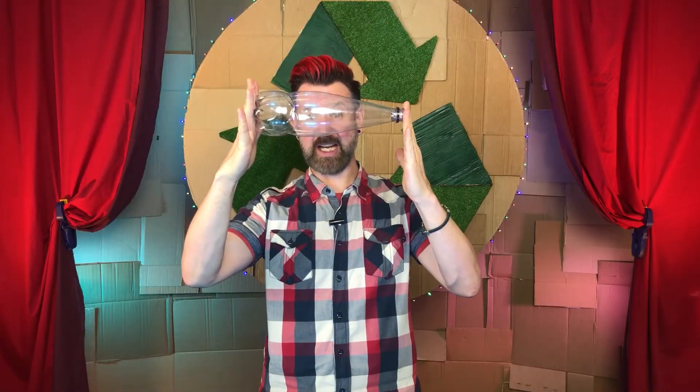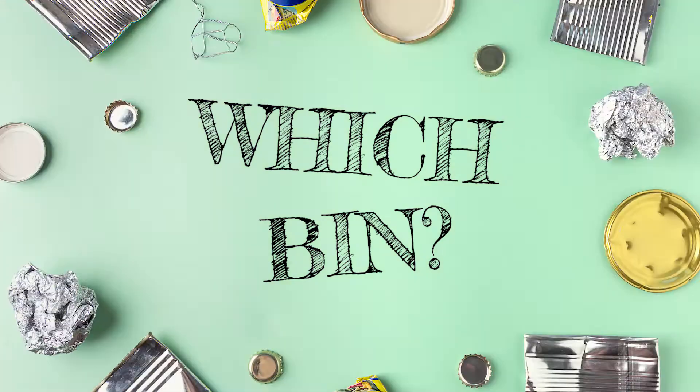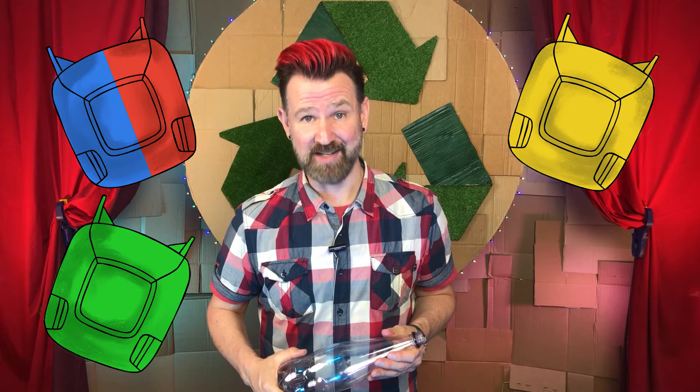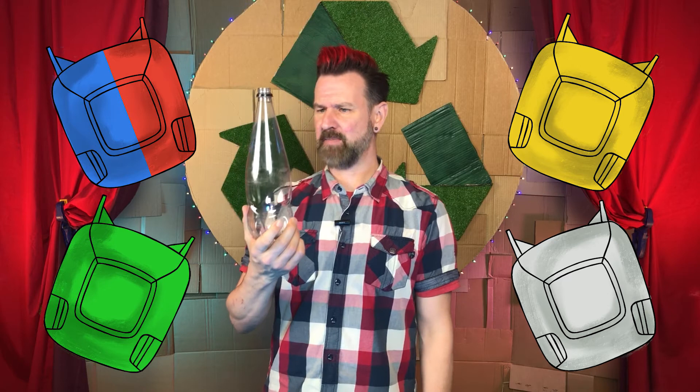So the great big really important question is: once you've supped the last sip from a PET bottle, into which bin should you throw it? It's time to play a little game I like to call 'Which Bin?' Our choices, as always, are a general curbside waste bin, a curbside recycling bin, a curbside green bin, or some other bin or place. What do you reckon?